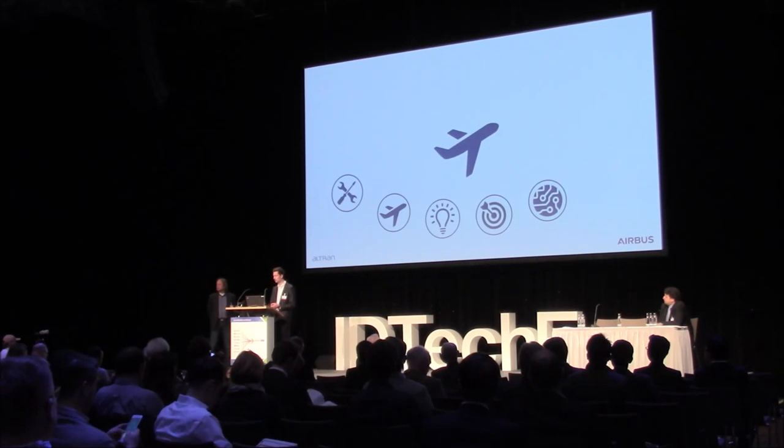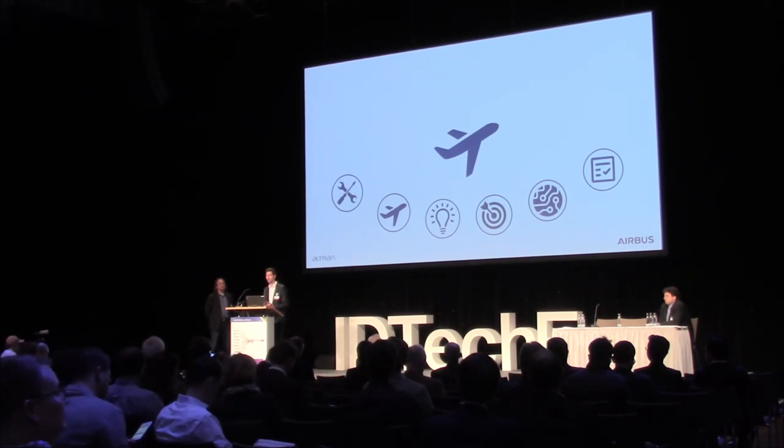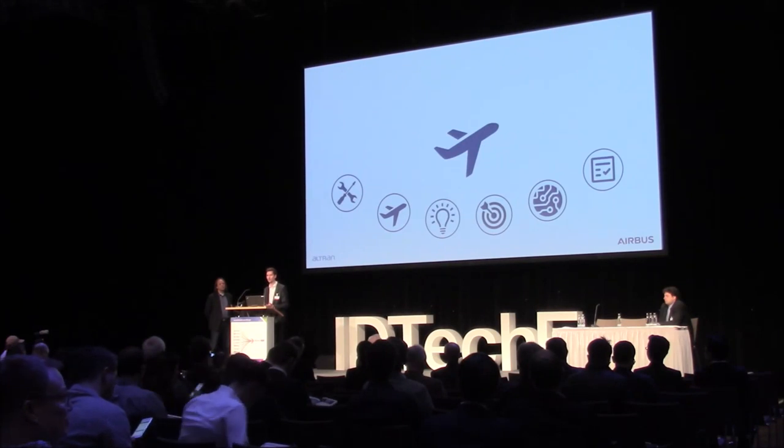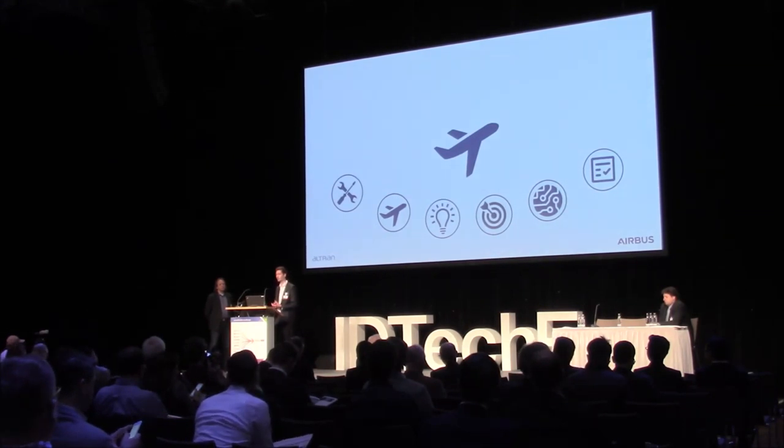We'll finish with a chapter about certification, because before introducing any new technology into an aircraft, there are loads of catalogs full of testing that has to be done, because safety is still the key requirement in aviation. We want to make sure that before any printed cable is flying on an aircraft, the technology is mature enough and safe for the whole lifetime of an aircraft, which might be around 20 years.